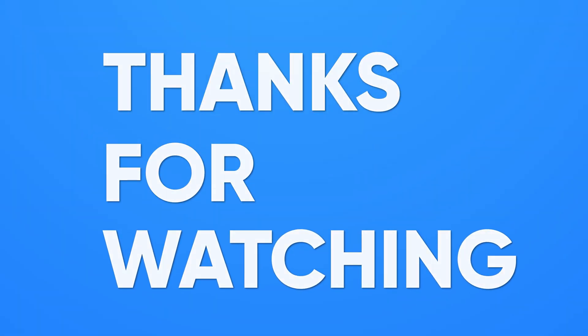So that's all for today. Thanks for watching our video — like, share, and subscribe to get more videos like this.